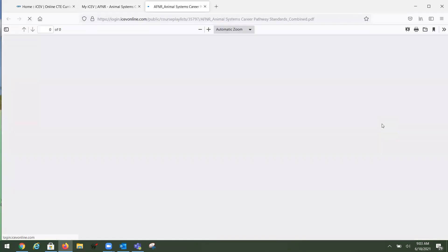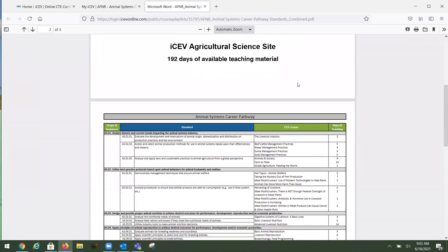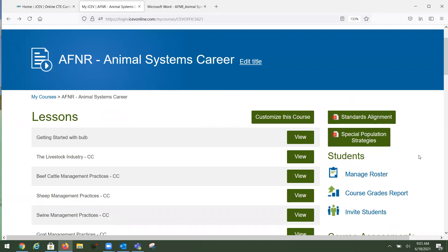One of the things I want to talk about is the standards alignment document — the AFNR correlations and suggested pacing guide for the Animal Systems career pathway. This tells you there are 192 days of available teaching. Don't let that overwhelm you — you have autonomy over everything you do inside a lesson and can pick and choose what you want students to do. This document gives you the standard and tells you which ICEV lesson covers it along with the days of teaching.